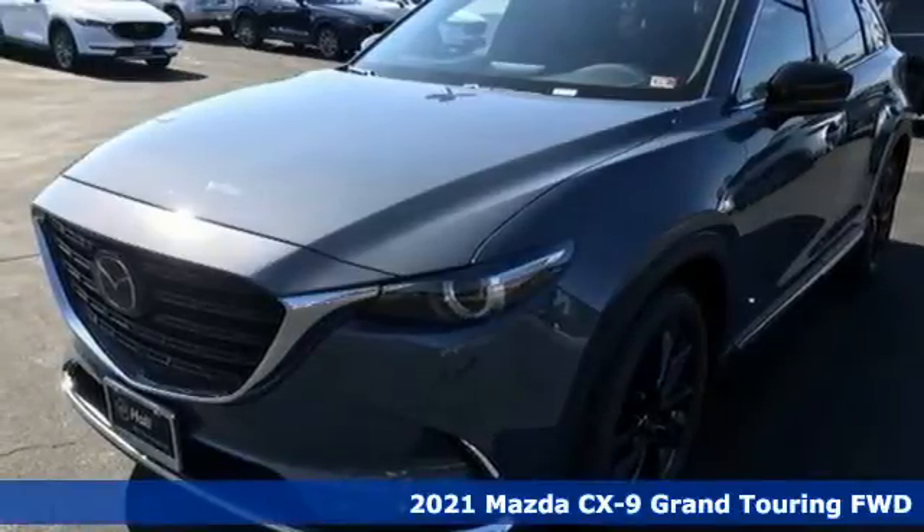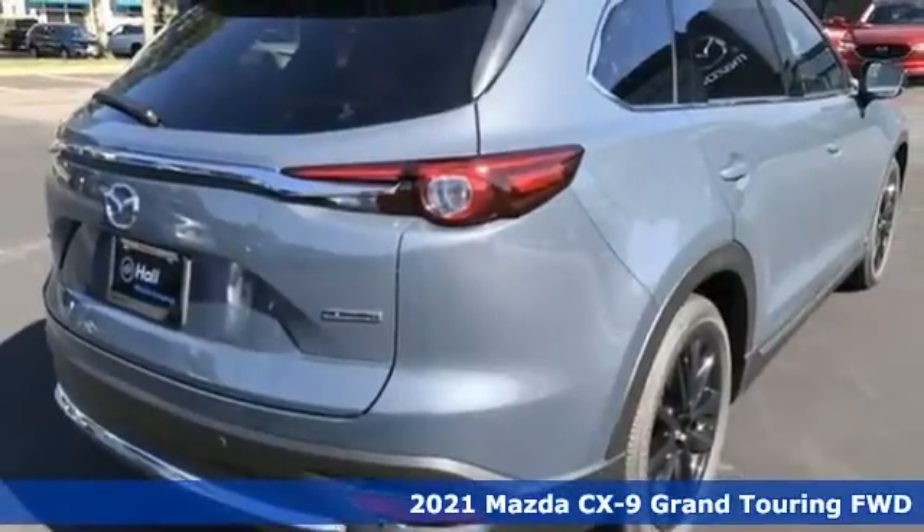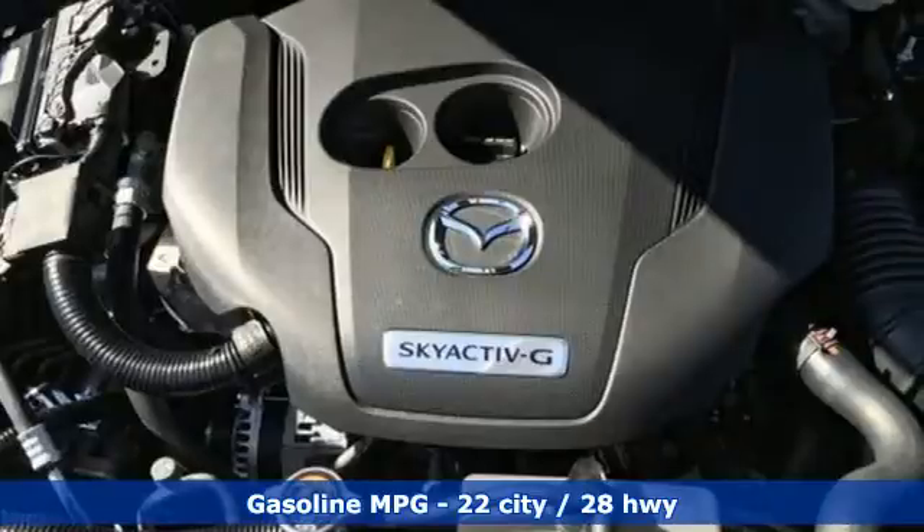It's a new 2021 Mazda CX-9. An elegant expression of motion offering a drive like no other. It boasts an impressive list of features like these.